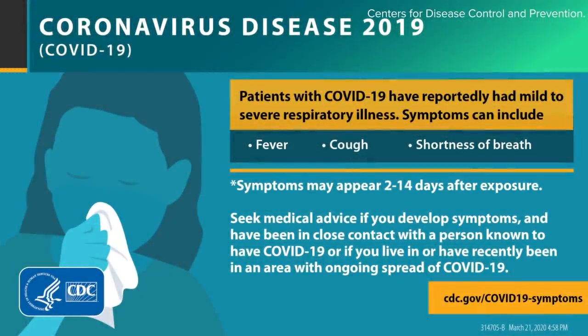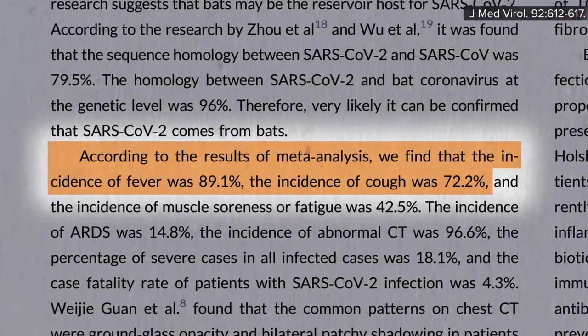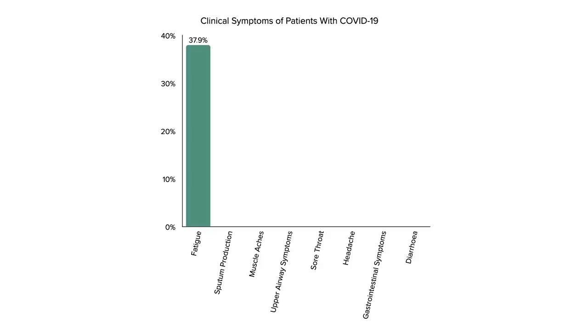The most common symptoms are fever and cough, experienced by about 90% and 70% of patients respectively, based on an analysis of more than 50,000 COVID-19 patients. In terms of less common symptoms, only about 4 in 10 experience fatigue, 3 in 10 cough up phlegm, and 2 in 10 experience muscle aches.